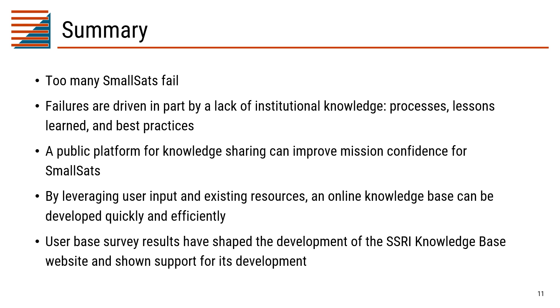In summary: too many SmallSats fail, and we believe these failures are significantly driven by a lack of institutional knowledge that we can address using a public platform for knowledge sharing. By leveraging user input and existing resources, we can develop an online knowledge base quickly and efficiently. User-based survey results have shaped the development of this SSRI knowledge base and shown really great support for its development.